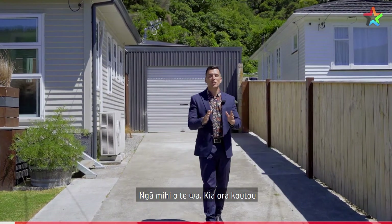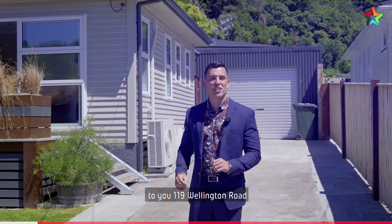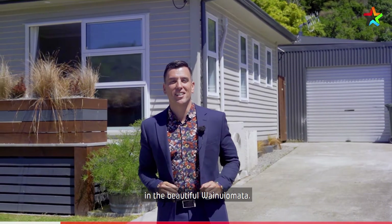Ngā mihi o te wā, kia ora koutou. Luke Johnson, Team Brockle Bank. It's an absolute privilege to present to you 119 Wellington Road in the beautiful Wainui Omata.